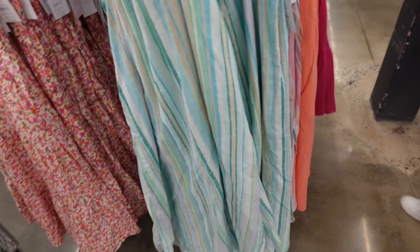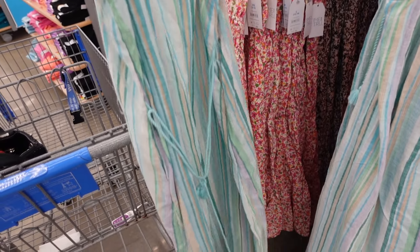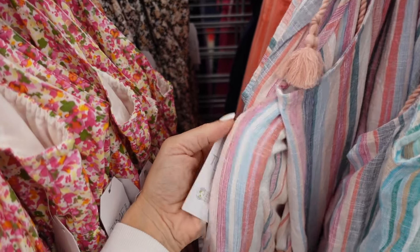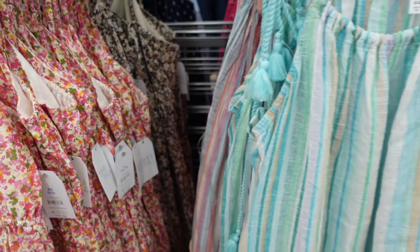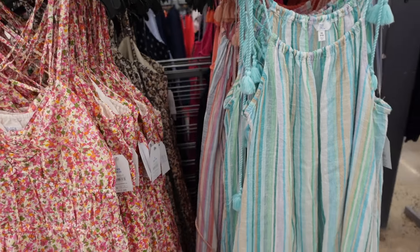New halter dress from Time and True — tassel, drawstring, linen textured, flowy, seam fit through the back with a belt. In blue stripe, also coral stripe, orange and navy. They're $19.98.